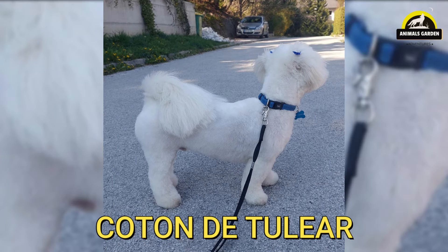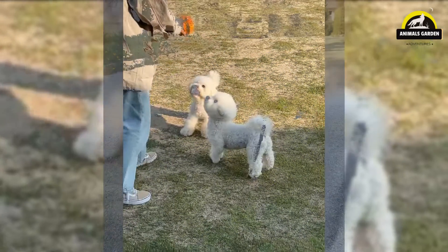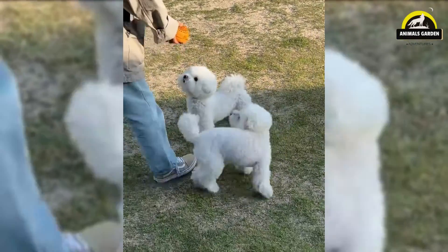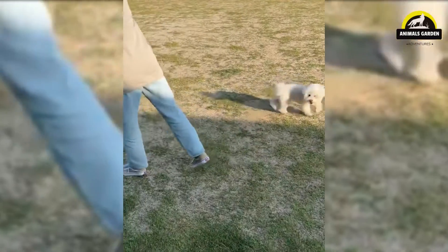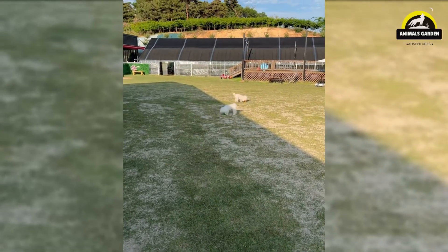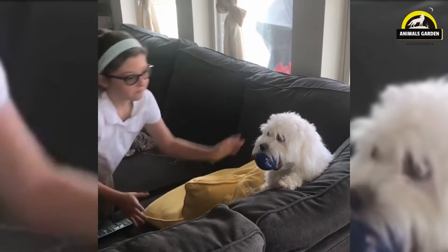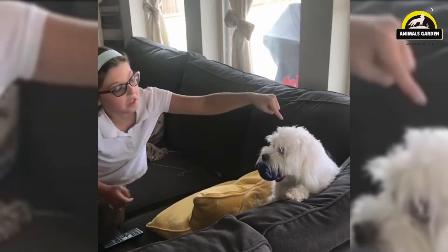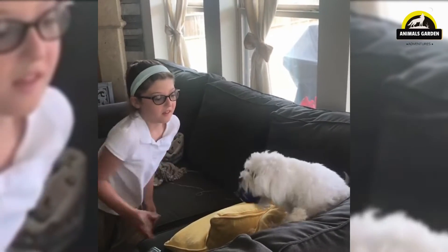Number 14: Coton de Tuléar. The royal dog of Madagascar is a bright, happy-go-lucky companion dog whose favorite activities include clowning, cavorting, and following their special human around the house. The Coton de Tuléar is small but robustly sturdy, standing between 9 and 11 inches high and weighing anywhere from 8 to 13 pounds. They are known for a profuse white coat that is as soft as cotton. Coton are an easy companion for anyone, including allergy sufferers. They do shed occasionally, but not often, and will be happiest with regular brushing to prevent mats.